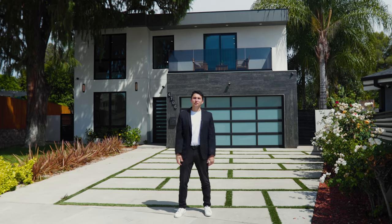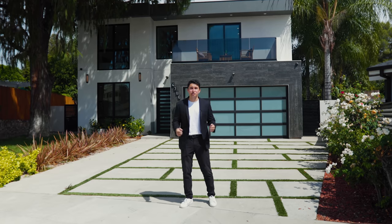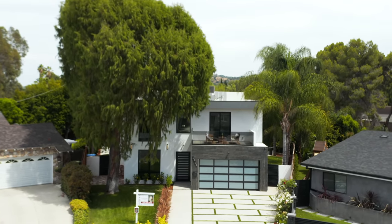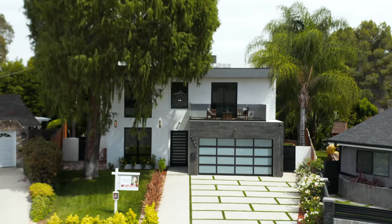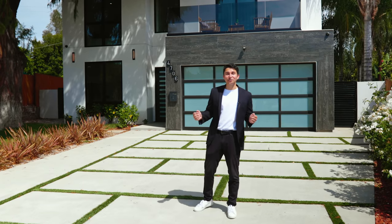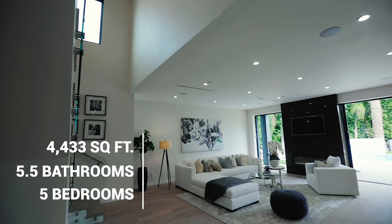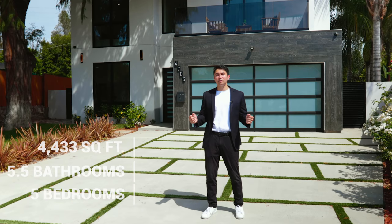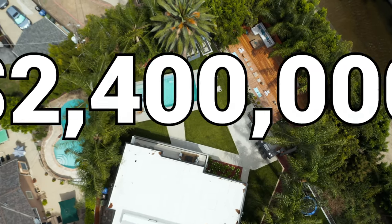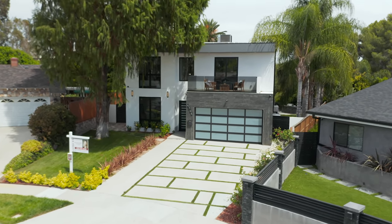Welcome back to another luxury home tour. My name is Darren and today we're going to take you on a full tour of this brand new construction modern house here in Sherman Oaks. Nestled on a peaceful cul-de-sac, this home features five bedrooms, five and a half bathrooms, four thousand four hundred thirty-three square feet of living space, and is currently on the market for just under 2.4 million dollars.